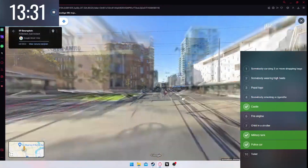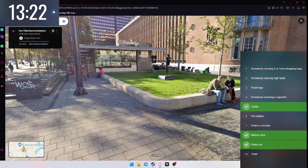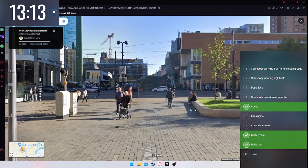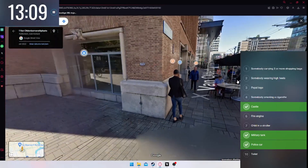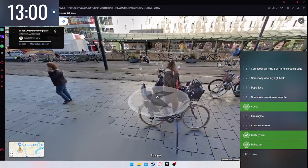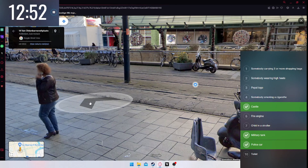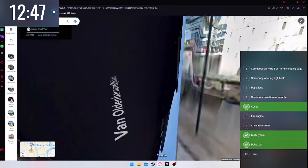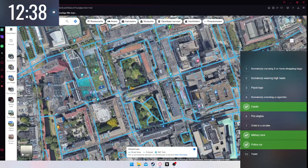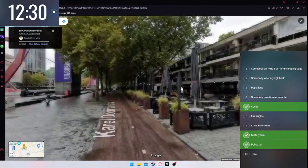Do you have three or more shopping bags? No. I need someone smoking a cigarette, on high heels, or a child in a stroller. That's not a stroller — that's a mobility ball so people can walk and sit down wherever they want. She has a child's seat but I can't see the child clearly. This is the Lijnbaan, another shopping district. We have the cinema area over here.